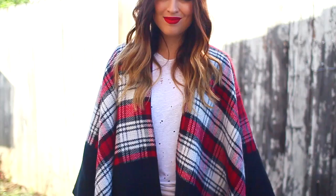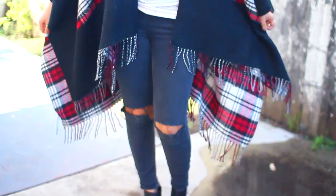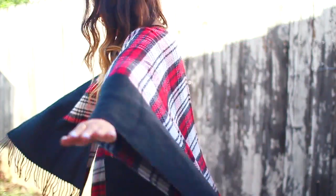By this time it was already like the afternoon, but I wanted to show you guys my outfit before I headed out the door. I wore this poncho with this shirt, and I just think it looks so cute and so festive — the colors are just perfect.